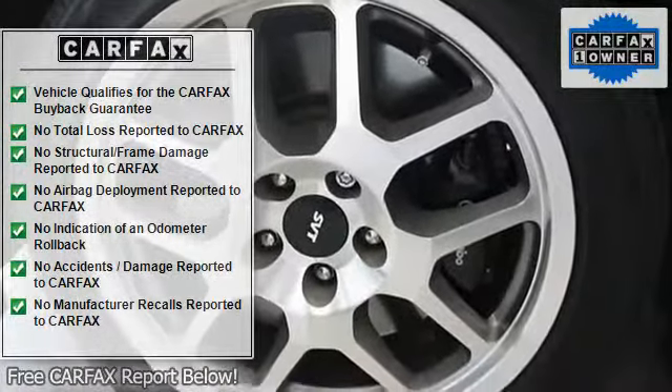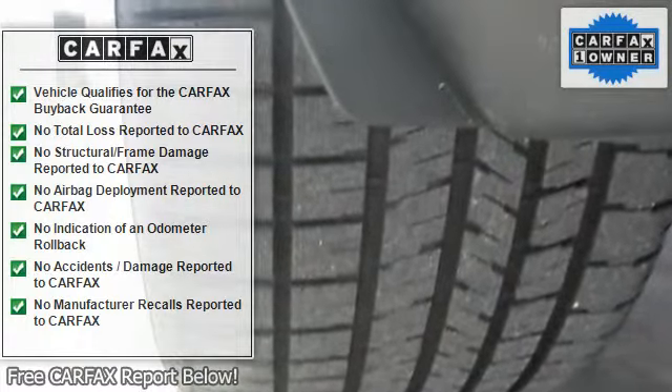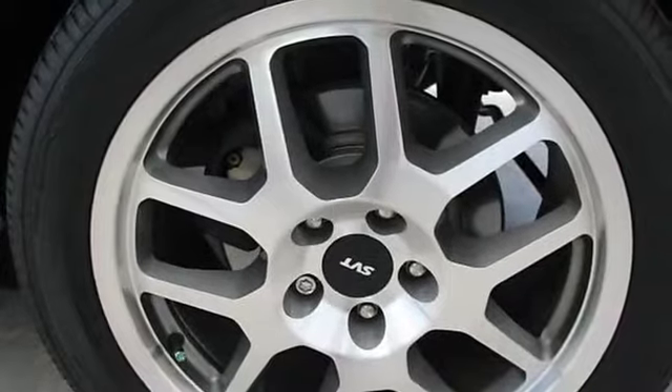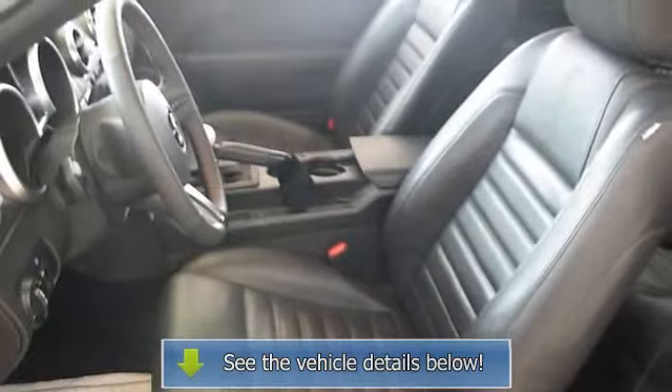18x9.5 GT500 unique bright machined wheels with SVT center caps, brushed aluminum accented six-gauge instrument cluster and boost gauge, message center, SVT graphics, power windows, header-mounted dome lamp, power steering, SVT-tuned MacPherson strut front suspension with unique dampers and coil springs.